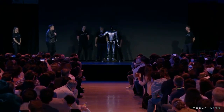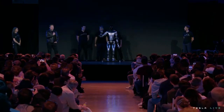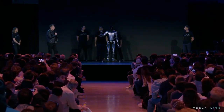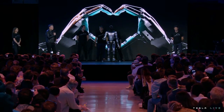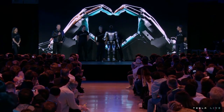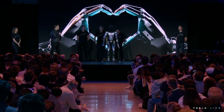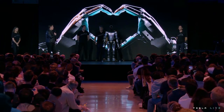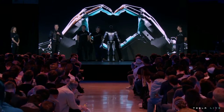Here you're seeing Optimus with the degrees of freedom we expect to have in Optimus production unit one: the ability to move all the fingers independently, move the thumb with two degrees of freedom so it has opposable thumbs — both left and right hand — so it's able to operate tools and do useful things.